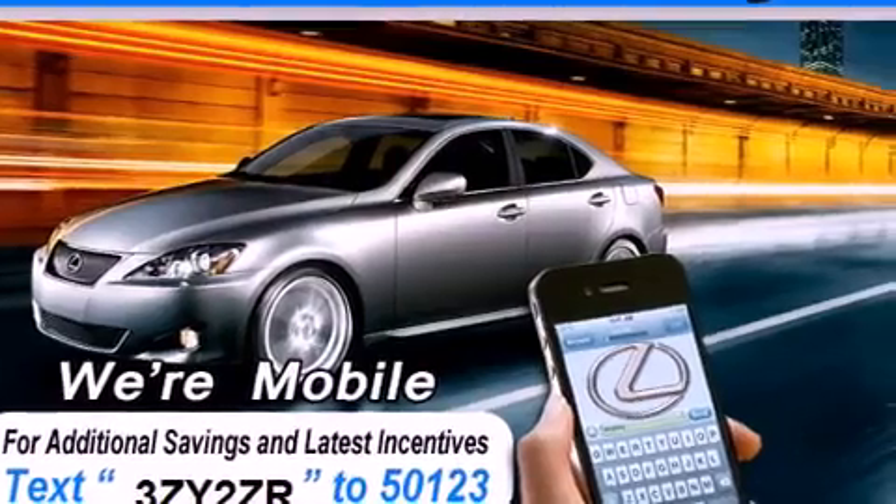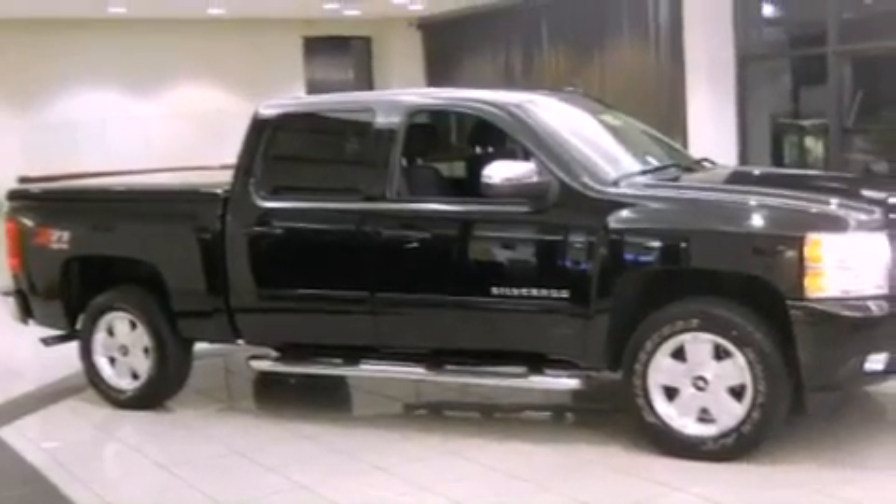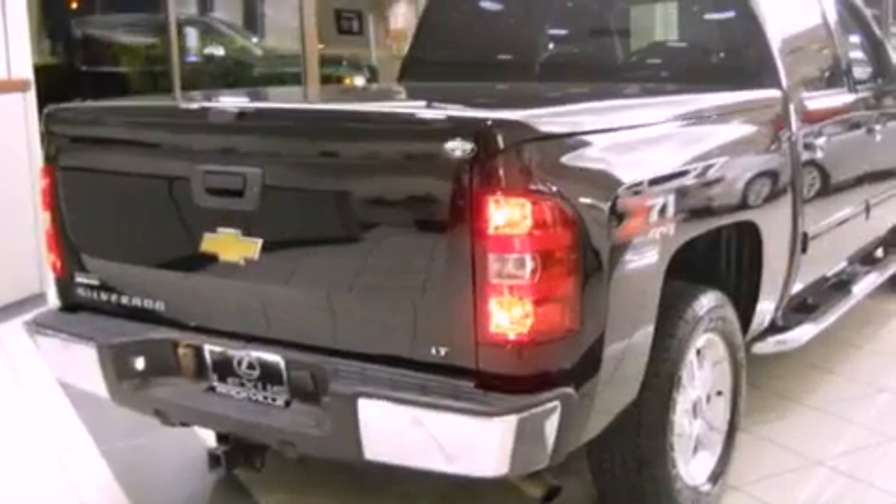Features include alloy wheels, a split-folding rear seat, cruise control, satellite radio ready, and a leather-wrapped steering wheel.